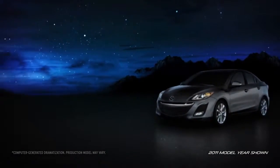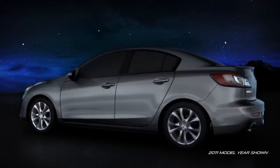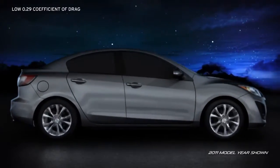Its sleek design lets the Mazda 3 glide through the air with ease. Subtle shaping of the front and rear styling help the airflow smoothly around the body. In fact, its coefficient of drag is one of the lowest in its class.